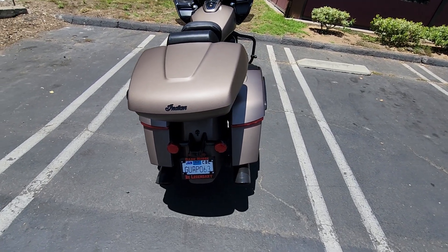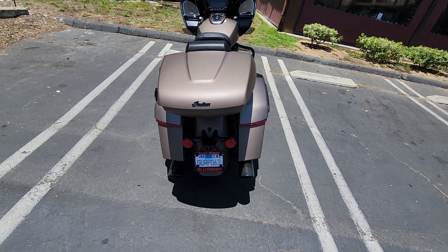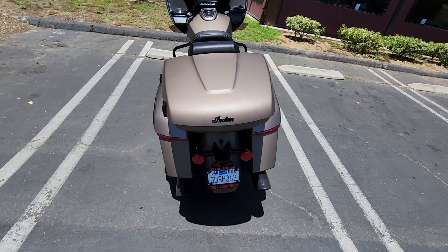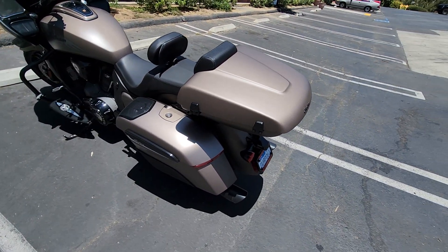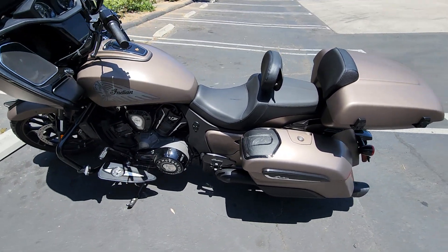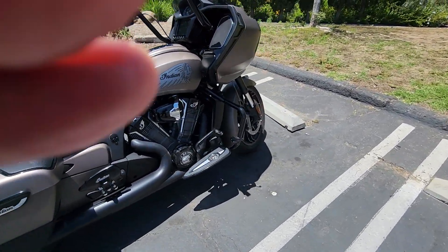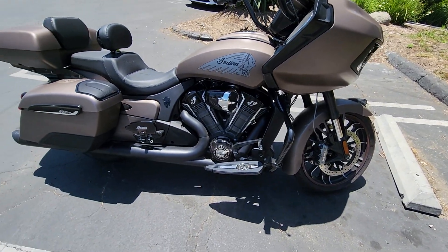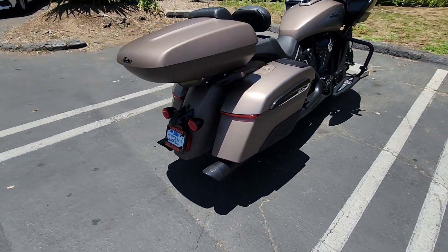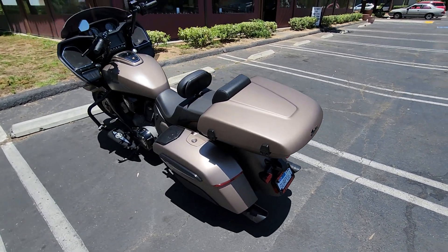The brake lights and signal indicators are updated with Custom Dynamics lights on the back of the saddlebags — additional visibility for other people on the road. The bike has a stage one high-performance air intake by Indian, which you can see on that side. There are also aftermarket slip-on pipes — Tab Performance slip-ons with zombie baffles, and they are absolutely fantastic for the sound.